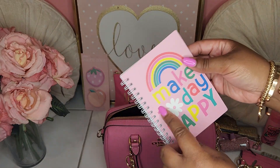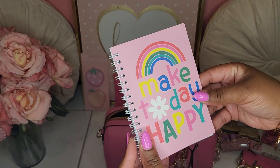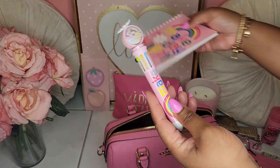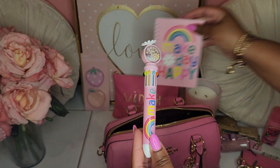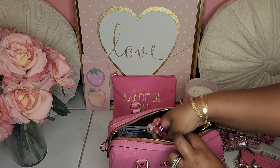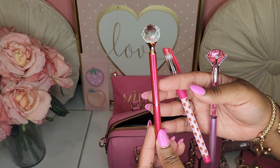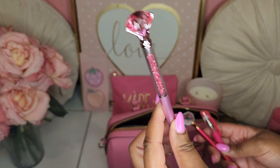I do have my "Make Today Happy" notebook — haven't used it yet, but I got that in there. This pen actually matches that notebook, which I thought was so sweet. I also have my strawberry pin from the Dollar Tree, my raspberry fuchsia pin from Rainbow, and my last pink diamond pin from the Dollar Tree.